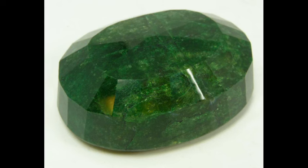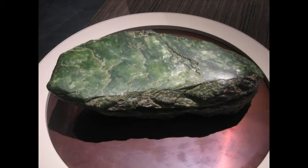Two minerals are called jade: nephrite, sometimes called soft jade, and jadeite, sometimes called hard jade. Nephrite is softer, but more resistant to breakage than jadeite is.